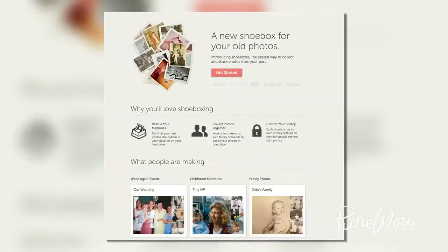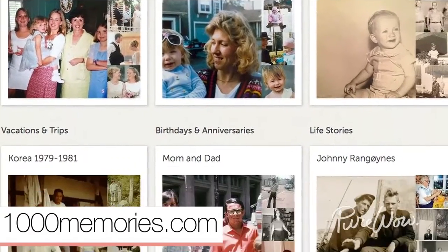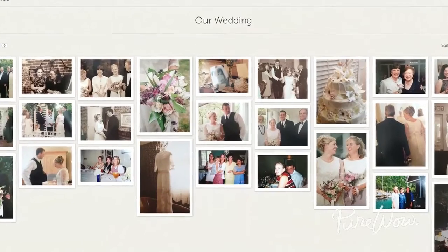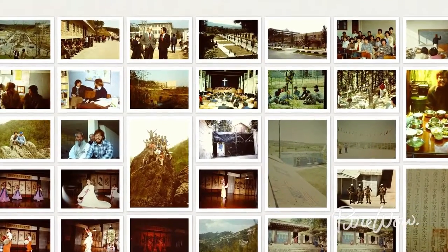But what about all of those physical photos that you have at home? Ship them off to the website 1000Memories. They'll scan the lot, color correct each image, and upload them to the site, where you can store or forward to friends from there.